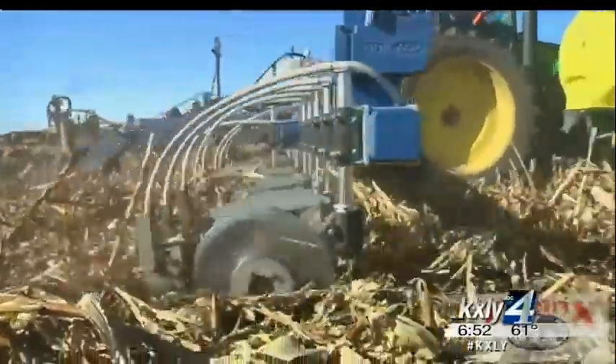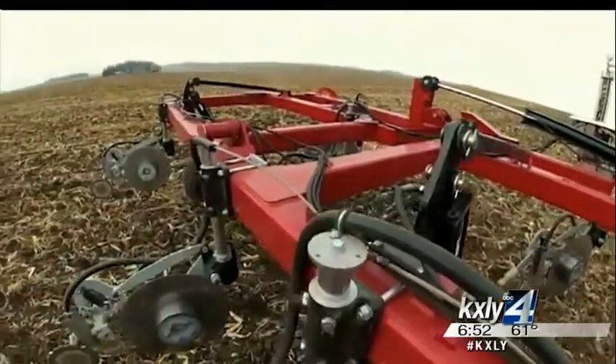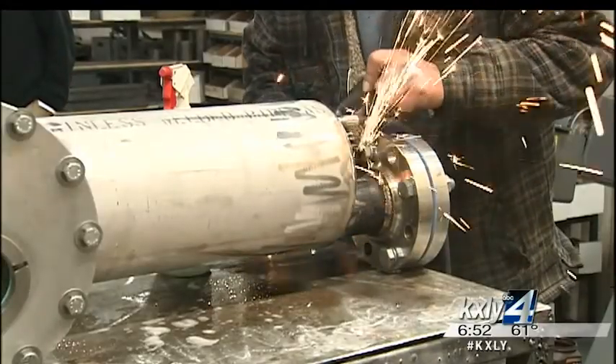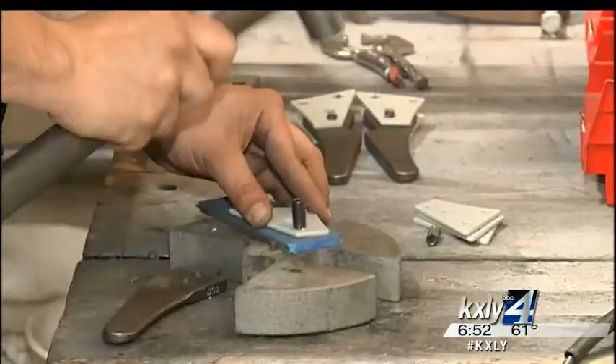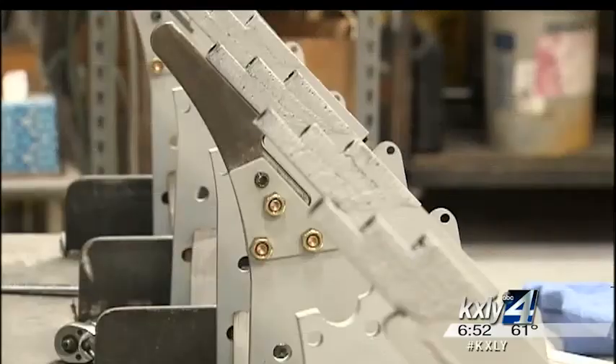In fact, 95% of its customers are in the Great Plains from Texas up through the Dakotas. Local wheat farmers use its systems as well. From welding to assembly, Exactrix makes nearly all of its parts in its facility on East Trent. These injectors are key to its systems.